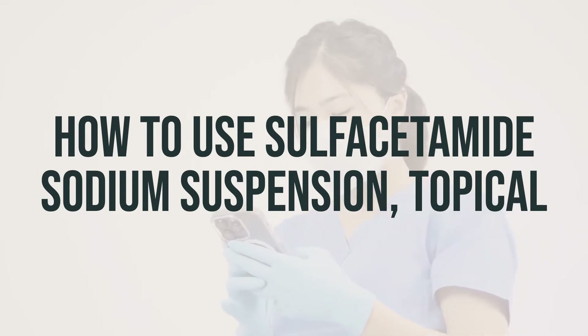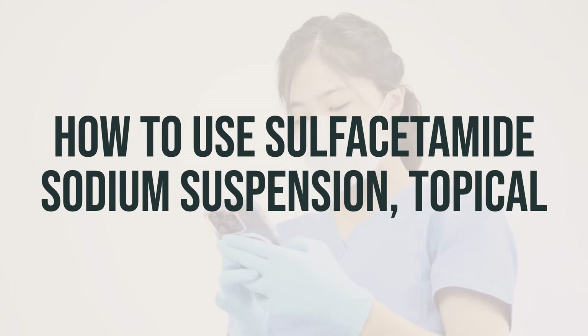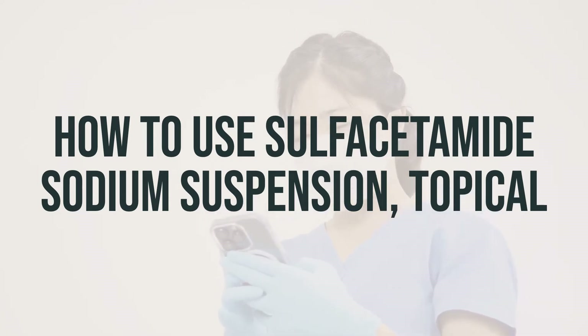Be careful to avoid getting this medication in your eyes, nose, or mouth. If it does happen, rinse the area with plenty of water.